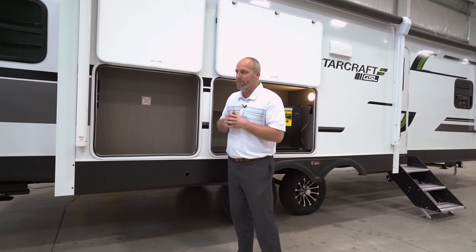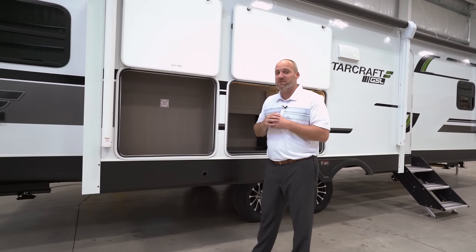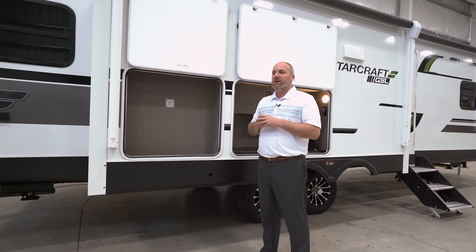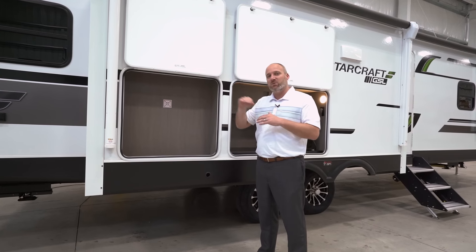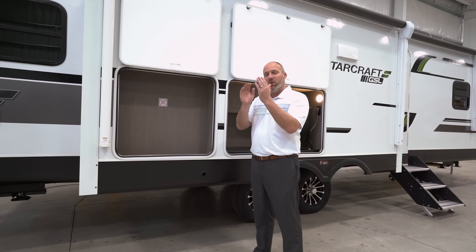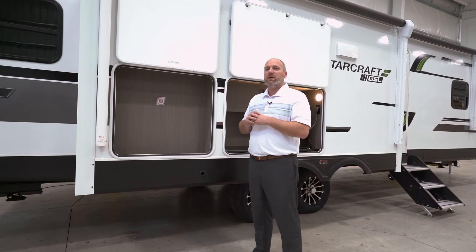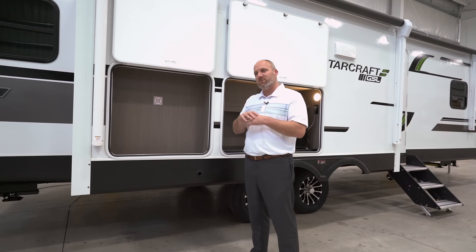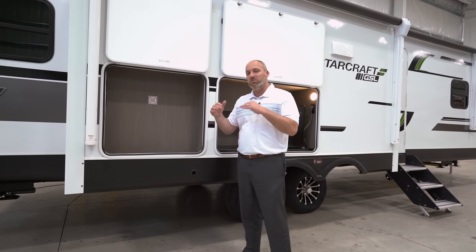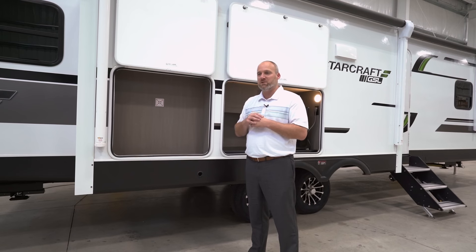Another feature on the roof is our Magnum Truss roof system with a 4,500-pound weight rating. The roof rafters use a special joist system on the inside with nail plates on both sides that make it much more sturdy and stable. It's a full walk-on roof — side to side, front to back — so you don't have to tiptoe around the rafters or air conditioners like with some of our competitors.